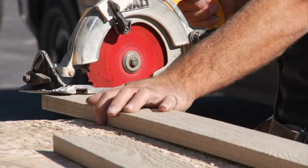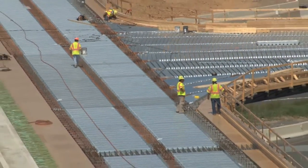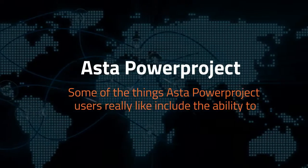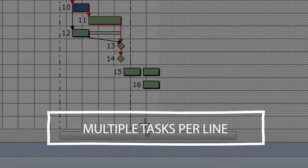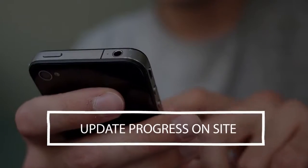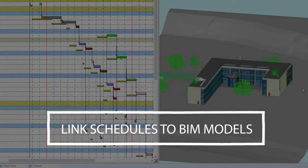They find that its construction-friendly functionality saves them time, helps them win contracts, speeds up their workflows, and makes their workers happier. Some of the things ASTA Power Project users really like include the ability to have multiple links between tasks in a project, display multiple tasks per line — which also makes it easier to print — shrink the learning curve to get started, update progress on mobile devices from any site, apply filters to manage subcontractors easily, and link schedules to a 3D BIM model for 4D planning.